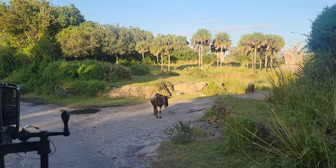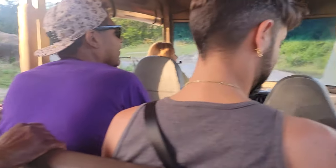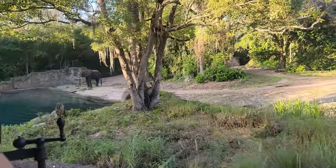Those huge antelope over on the left hand side are one of the largest species of antelope in the world. They're about six feet tall and they weigh about 2,000 pounds. Males do this really cute thing during the spring where they'll shake their head in a flower brush to make little flowers. This is the African eland.